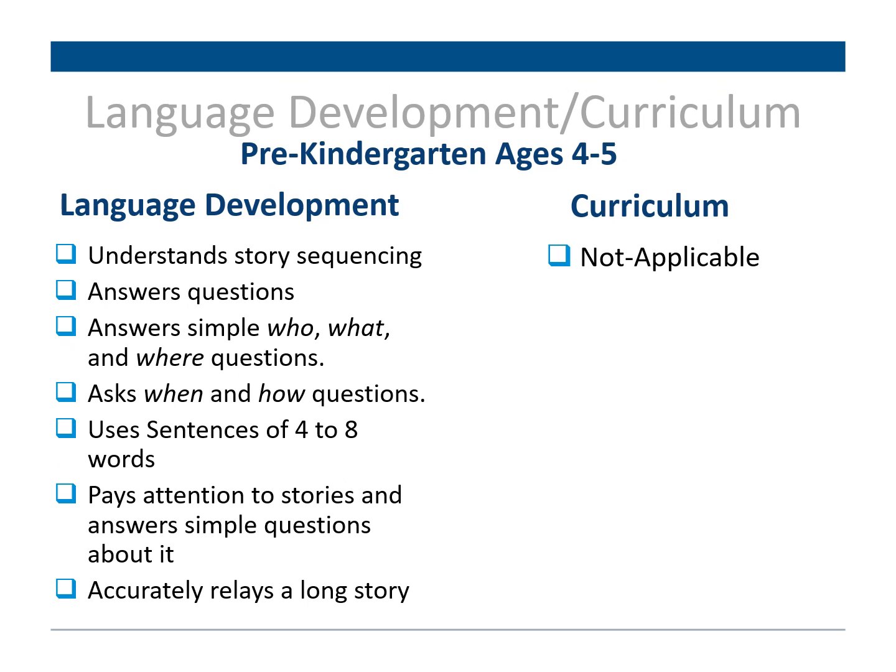For language development in the age group of four to five, we have understanding story sequencing, answering simple questions such as who, what, and where, the ability to ask when and how questions, use word utterances up to four to eight words. Their attention span has increased so they can listen to stories and answer simple questions about them, and they're also able to accurately relay a longer story with key details.